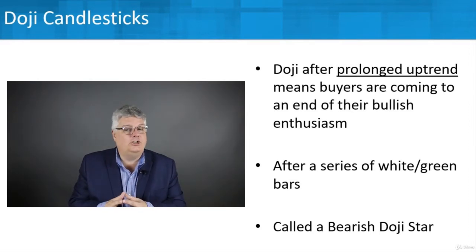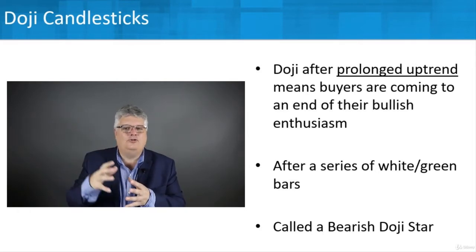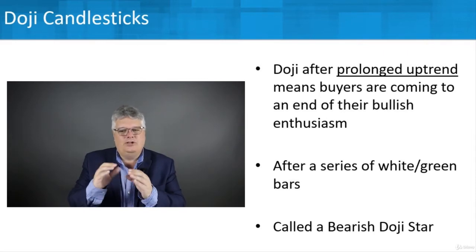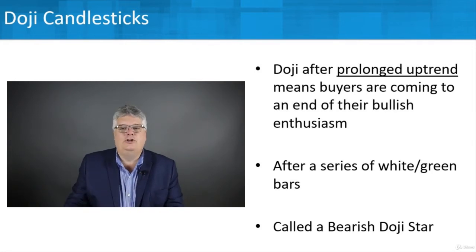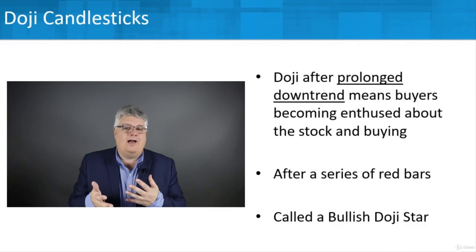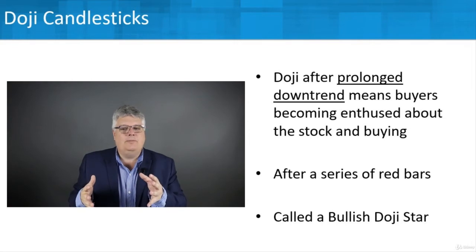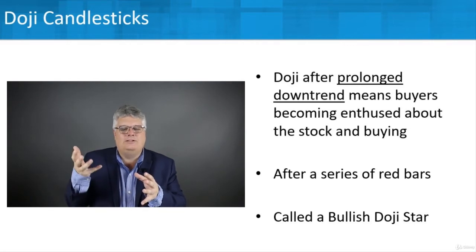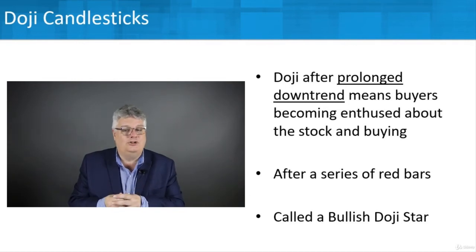That's called a bearish doji star. Bullish means things are going up; bearish means things are coming down. So after a long uptrend, dojis appearing might show indecisiveness and signal a move in the opposite direction — a bearish doji star. Conversely, a doji after a prolonged downtrend — a series of red bars — means buyers might be coming in, getting more enthused, and prices might be ready to start moving up. That's called a bullish doji star.